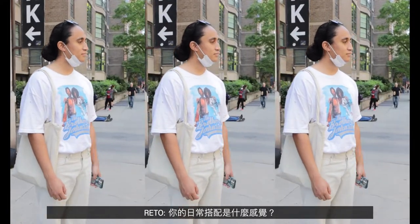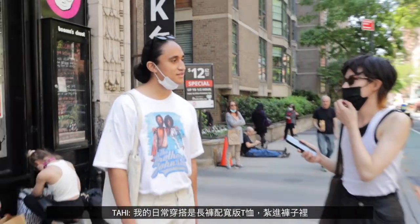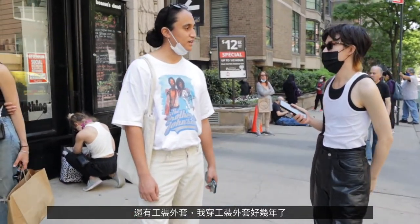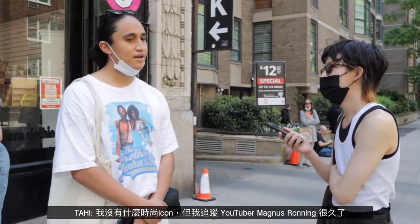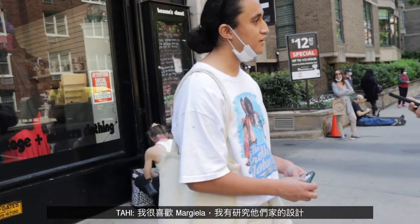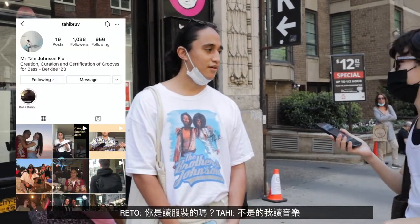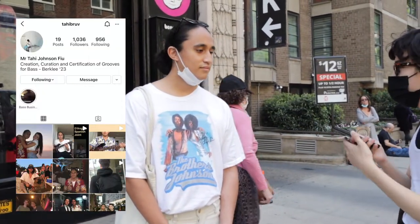What is like your go-to style? I've been wearing trousers for years, just trousers, extra-large tee always tucked, and work jackets — I've been wearing work jackets for three years now. Who's your fashion icon? I don't really have an icon. I'd say I started looking at Magnus Ronning years ago when he just started his YouTube channel. I've studied his work for design. Are you a fashion student? No, I'm a music student.